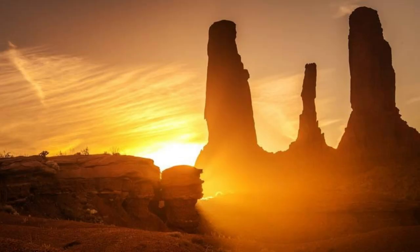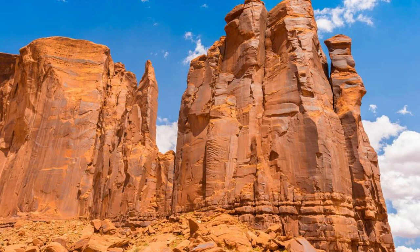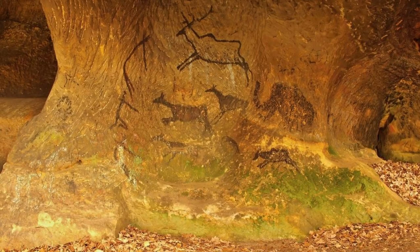Discover the otherworldly landscapes of the Ennedi Plateau, a UNESCO World Heritage Site renowned for its stunning rock formations and ancient rock art. Marvel at towering sandstone pillars, natural arches, and labyrinthine canyons sculpted by wind and water over millions of years. Explore hidden caves adorned with prehistoric rock paintings and carvings depicting scenes of daily life, wildlife, and ancient rituals. The Ennedi Plateau is a photographer's dream and a cultural treasure that offers a glimpse into Chad's rich archaeological heritage.